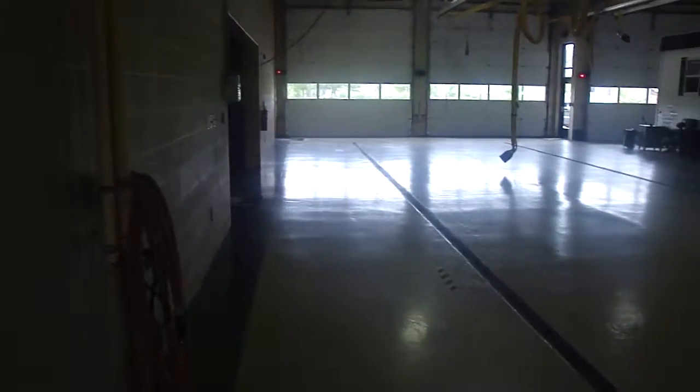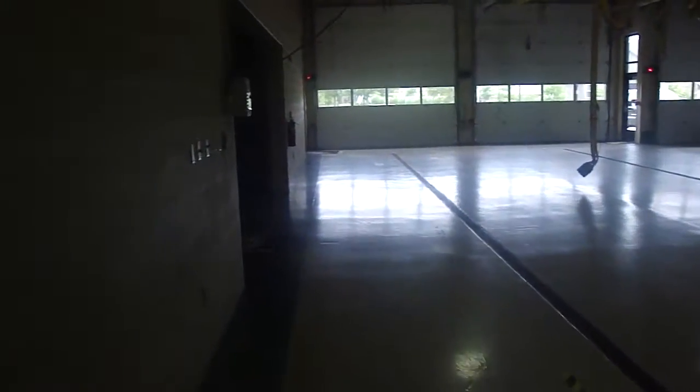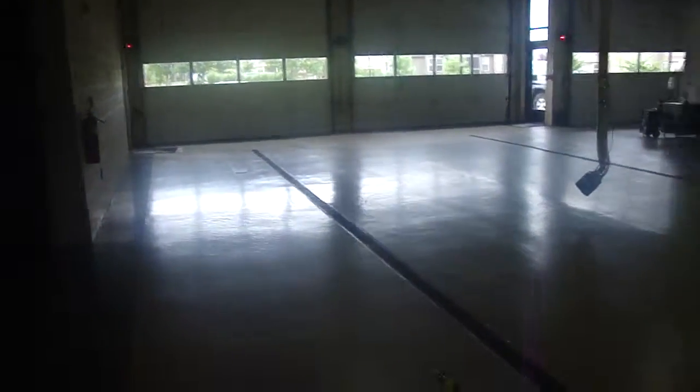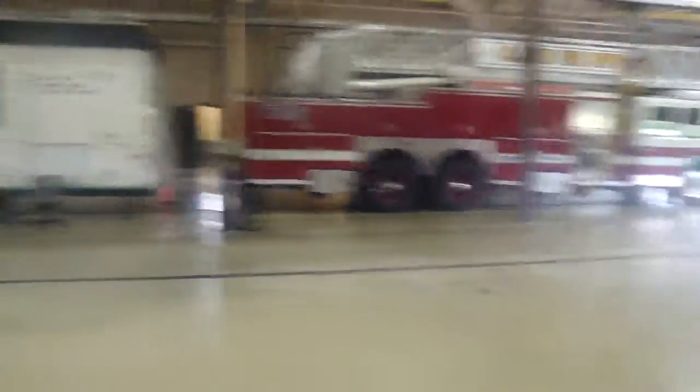That turns all the lights out, and that brings us right back out into the bay. So that's essentially the station. I hope you enjoyed your little tour — I showed you pretty much everything that people use. So now you know where I live. Bye.